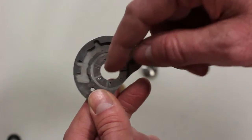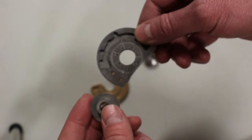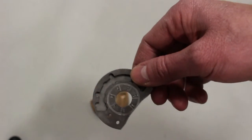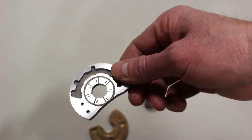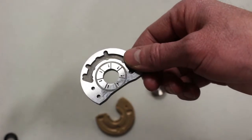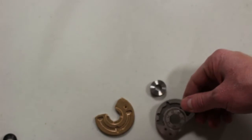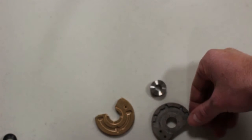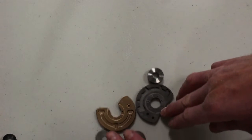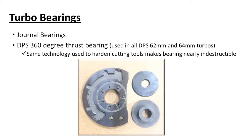Most 360-degree bearings feed oil in the middle and don't fully pressurize the bearing. The other thing we've done that is super unique — and we've been doing this since August of last year — is we are using materials that are so hard, the only thing harder we could find was ceramics, and it's used in cutting tools.